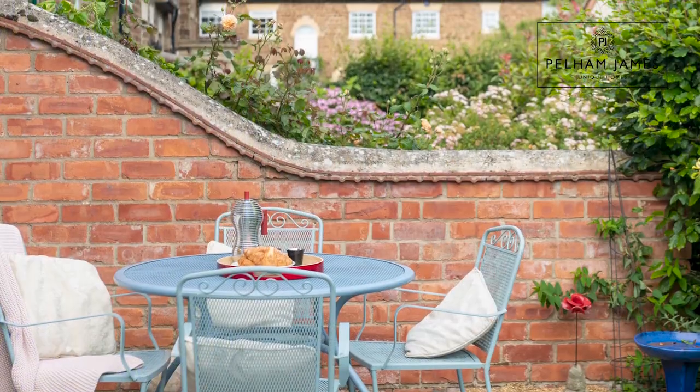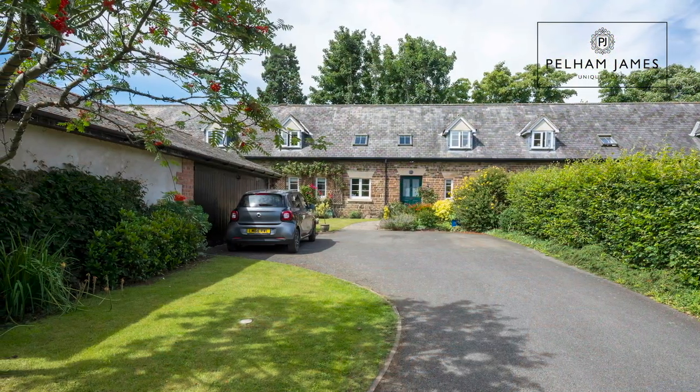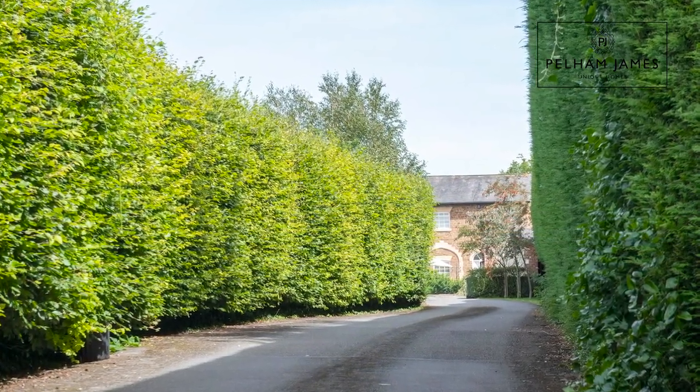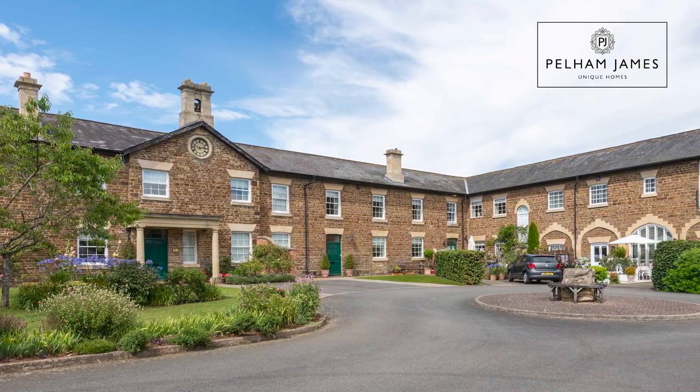The home also has gardens to the front of the property where there's another lovely seating area that would be perfect for morning coffee or breakfast at the weekends. There is also a double garage and a private driveway. A long, leafy and private driveway from Manor Lane leads you to this exclusive collection of unique homes.